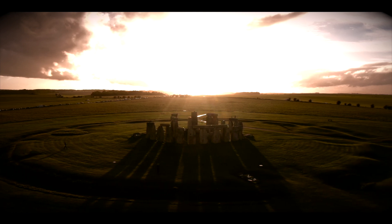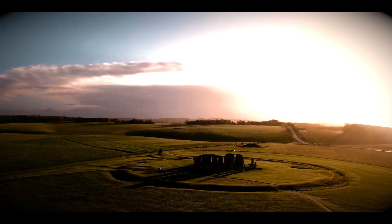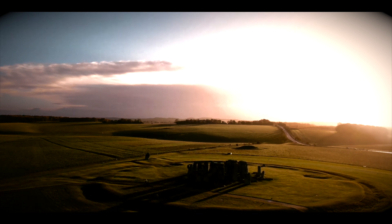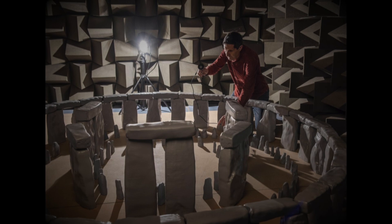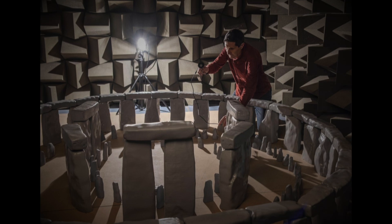The ancient stones of the monument today are stabilized in a concrete base. But in their model, when the stones were free to vibrate, the sound was even more enhanced. The truth is out there, if you can hear it.